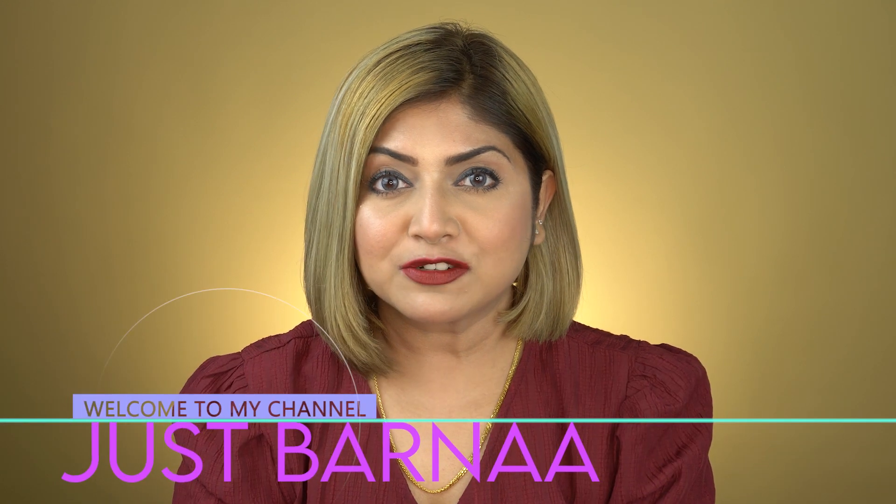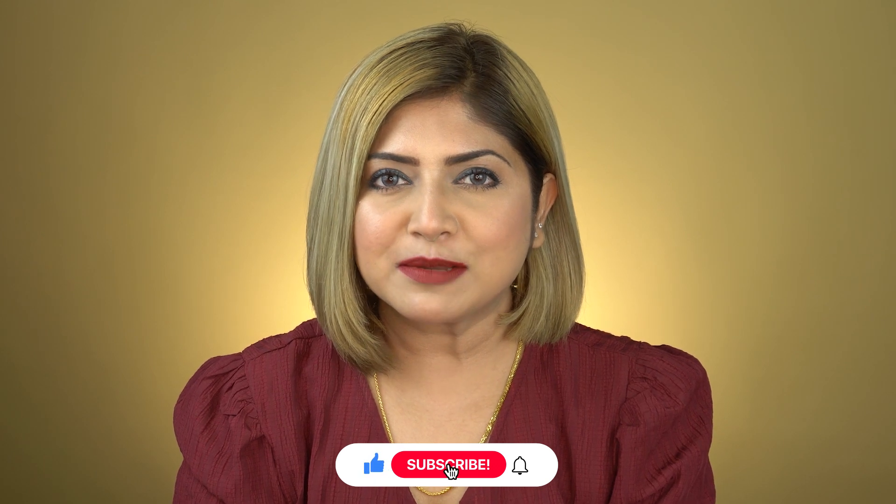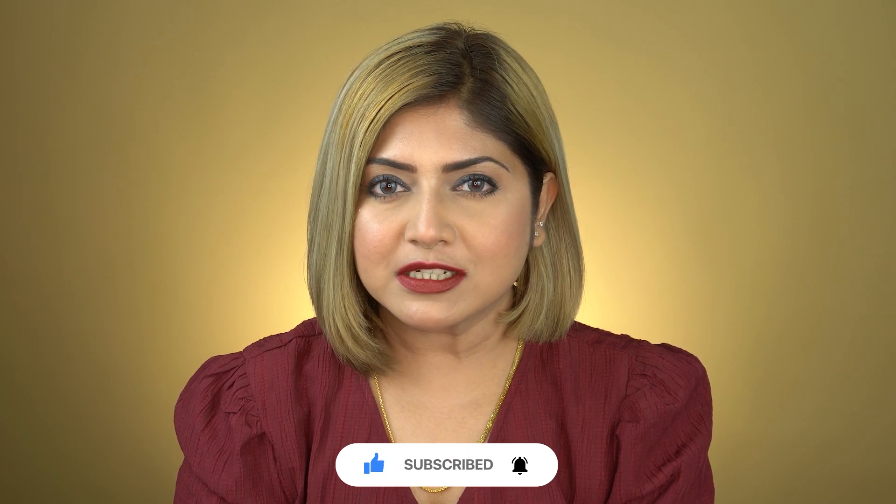What's up beautiful people, welcome back to my channel, and those who are new, hi, this is Vorna. I make videos on makeup, skincare, hauls and reviews. If you are interested, please take a moment to subscribe to this channel and turn on the notification button so you won't miss any of my posts.